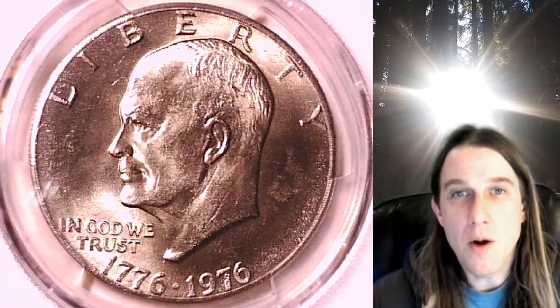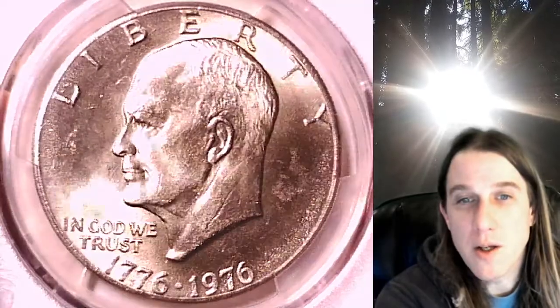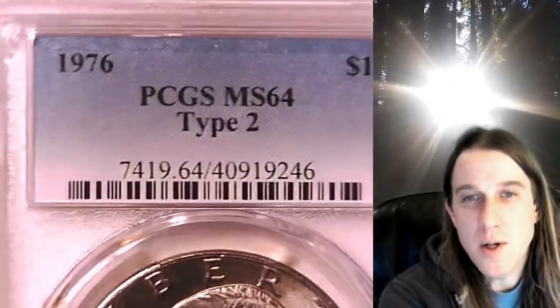Hello again everyone and welcome back to Time Traveler's Coin Exchange. The next coin we're going to take a look at is an 1876 D Eisenhower dollar. This is a business strike coin from the Denver Mint. This Eisenhower has been graded by PCGS and they graded it Mint State 64. This one is the type 2 variety from the Philadelphia Mint.